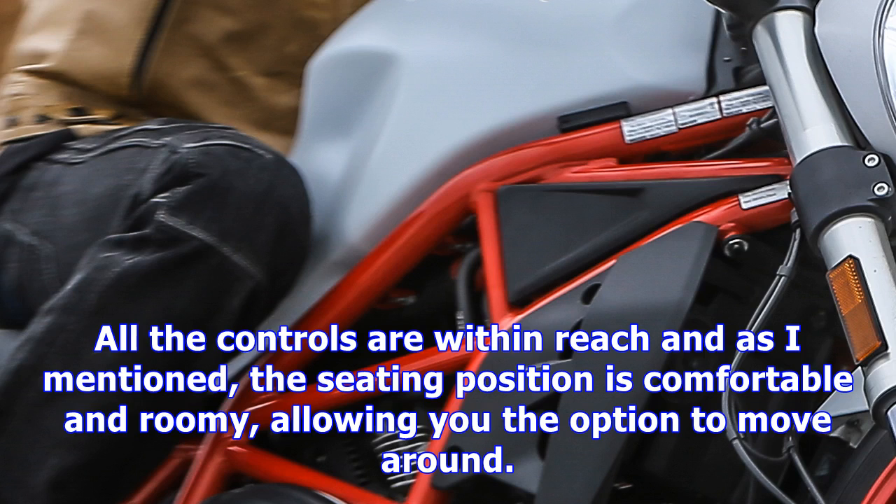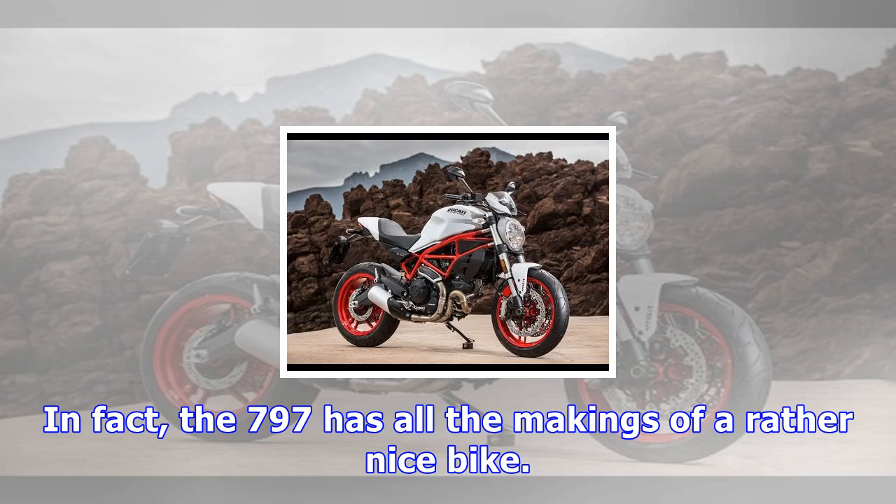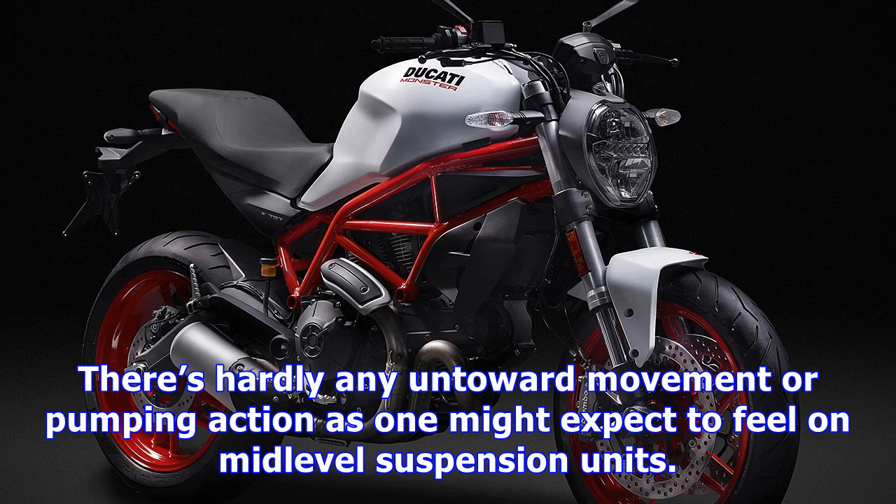It was dry as we started out and the middleweight Monster was very accommodating. Power delivery is smooth with 80% of the torque coming in at 3,500 rpm. The 797 powers out of corners nicely, with a very usable and linear delivery, never hesitating throughout the rev range. The bars feel wide at first, but the extra leverage is appreciated. All the controls are within reach, and the seating position is comfortable and roomy, allowing you the option to move around.